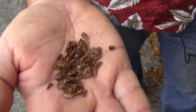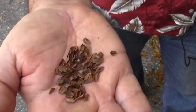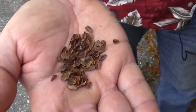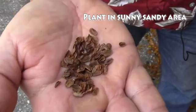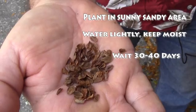Here's a group of seeds for butterfly milkweed or tuberosa. They come out of a pod every spring on the milkweed plant, and they float around on little parachutes of silk and land in sandy soil areas. You can take seeds like these and plant them in a sunny, sandy area, lightly water them, and inside of 30 to 45 days, you'll have small milkweed sprouting from the ground.